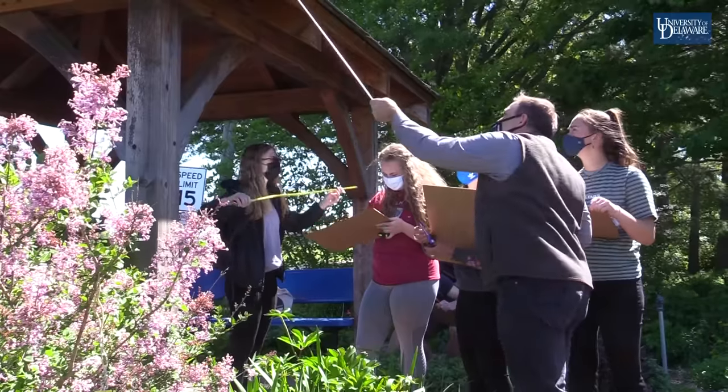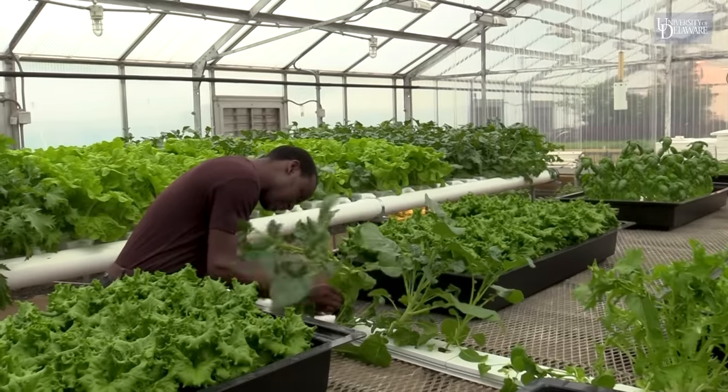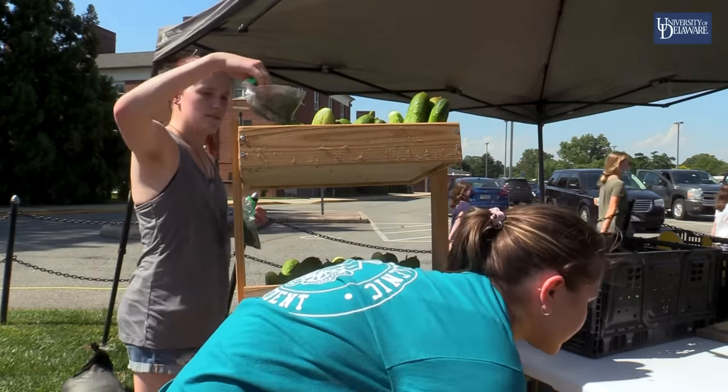Tanner has a very supportive type of environment. I've been able to feel prepared to eventually go into the workforce.